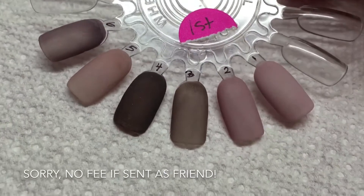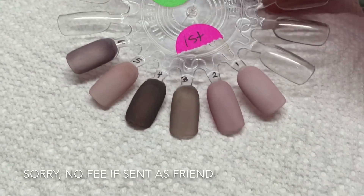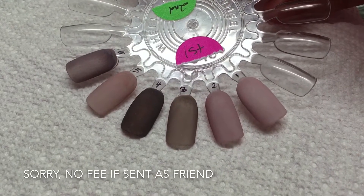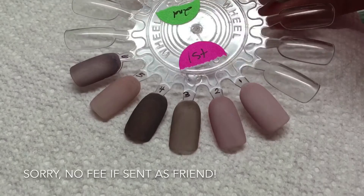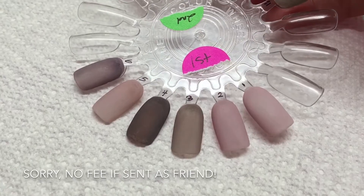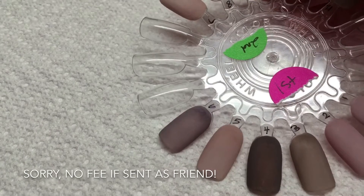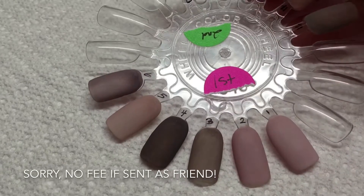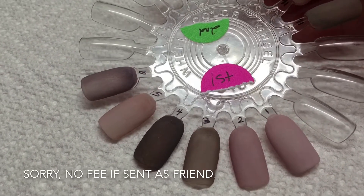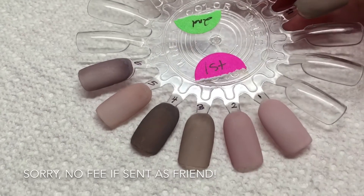Here is the first set — this is 1 through 6. I labeled them backwards. This is just one coat and you'll see the numbers 1 through 6. So this is like a plum, then a gray lavender, and then like a cashmere pink. Very beautiful colors. I have a few colors I'm going to keep for myself. That is the first collection.